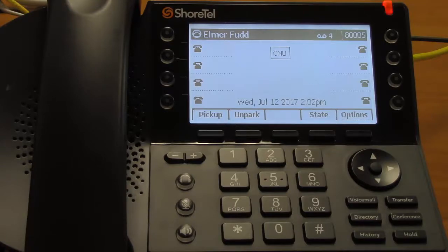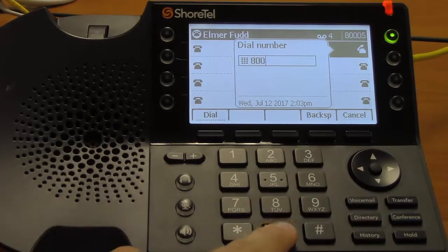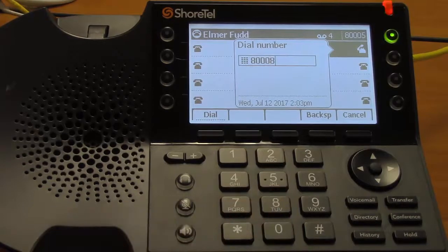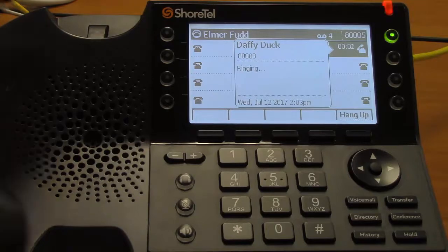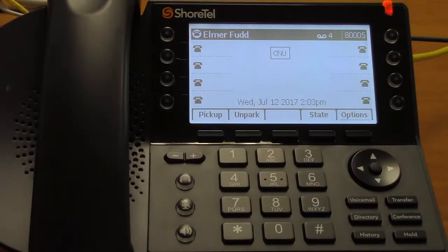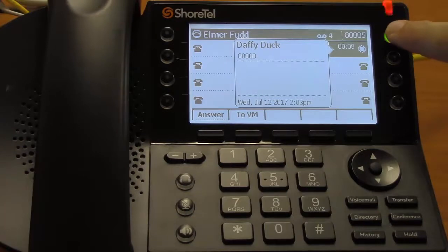Nothing's changed about the way you make or answer a call. All you need to do to make a call is pick up the handset and dial. After a short while, you'll be connected with another phone. Likewise, answering hasn't changed. If I call this phone, you will shortly see caller ID and see the line light up and flash. Then you can either pick up the handset or, if you want to use the speakerphone, you can just push the button that's flashing.